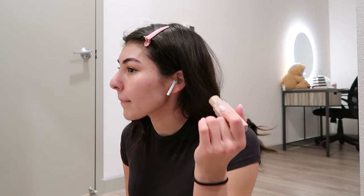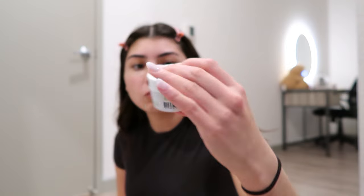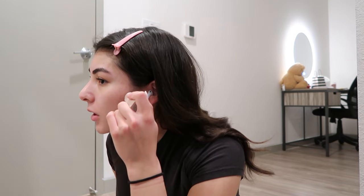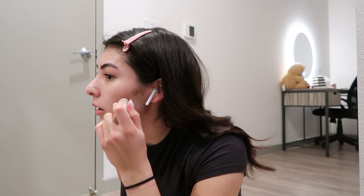I moisturized my face earlier but maybe I should do it again just in case, at least under my eyes. Maybe I'll just put this all over my face. Oh, by the way I'm using the Kiehl's Creamy Eye Treatment. So I start by contouring my face.